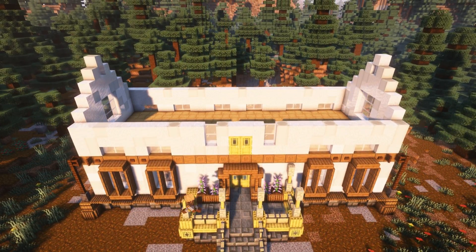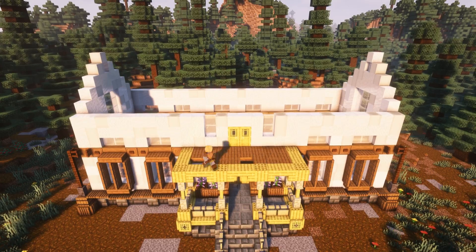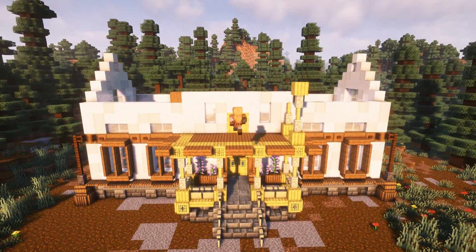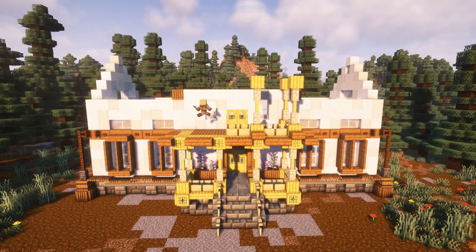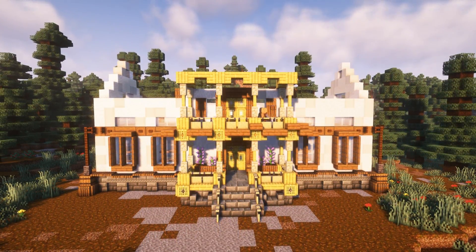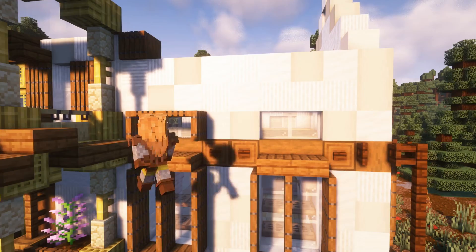Now back to the front porch and balcony section. This is the part that makes the build speak. I wanted it to brighten up the front with lots of interesting shapes. I used a combination of bamboo, birch and sandstone that contrasts against the spruce slabs. I got to use the hanging signs as fences here, which I love the look of.